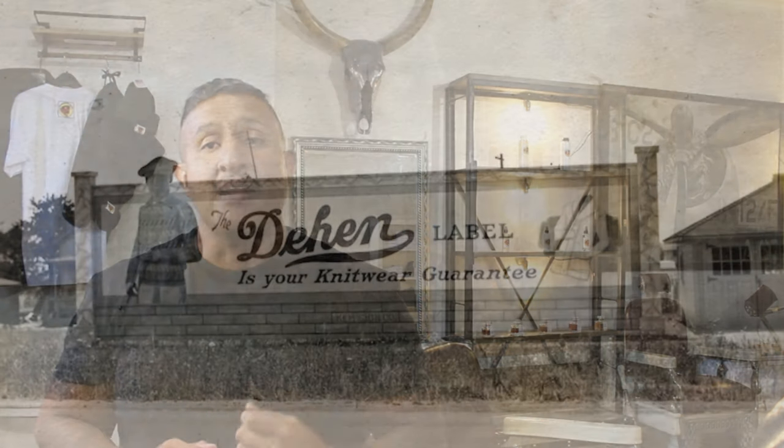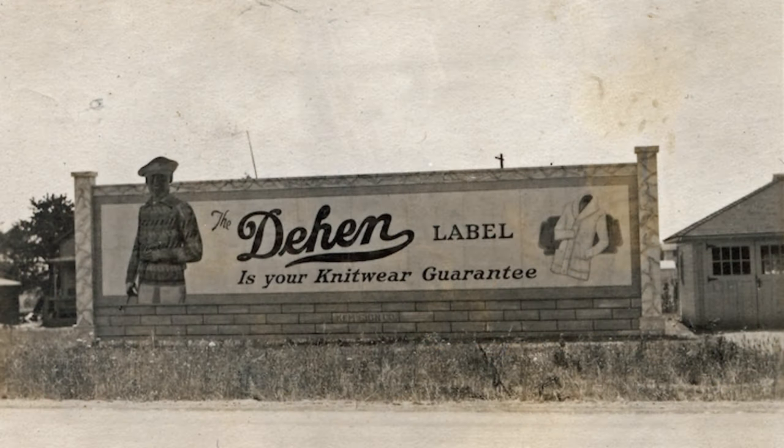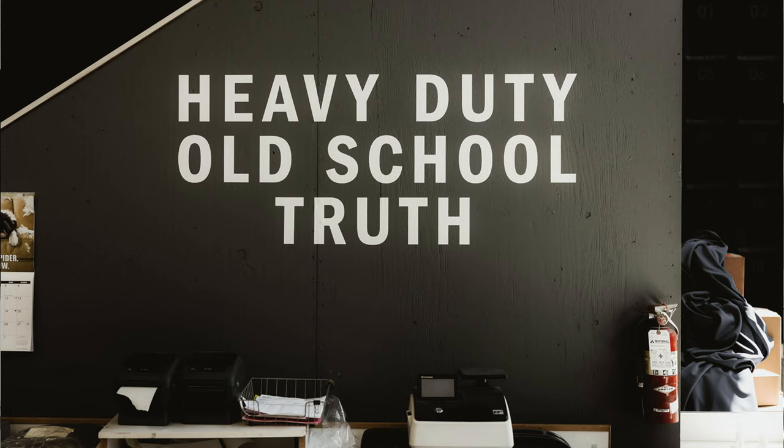Hello YouTubers, welcome back. Today I'm thrilled to bring you a review of the iconic Dien 1920 brand, renowned for its rich history and impeccable knitwear — from cozy sweaters to classic cardigans. Dien has been a name synonymous with quality and style for nearly a century. So let's dive into the fascinating history of the brand and explore the timeless knitwear pieces.